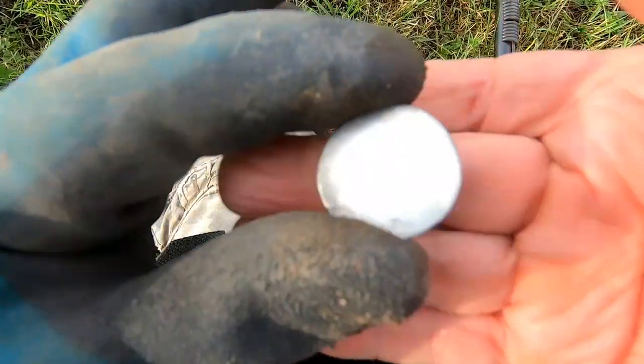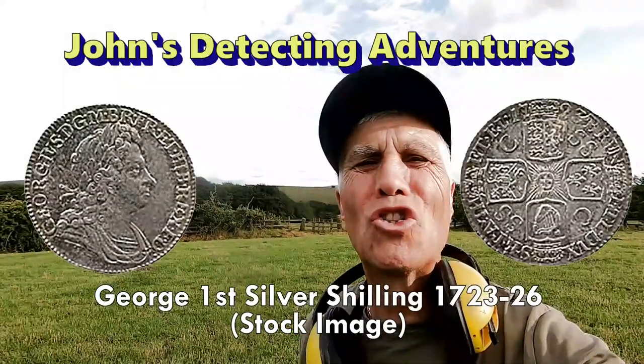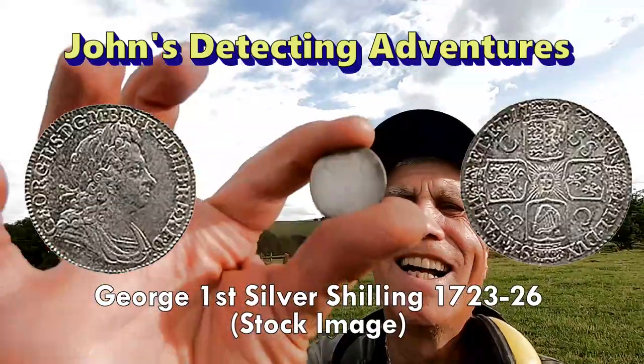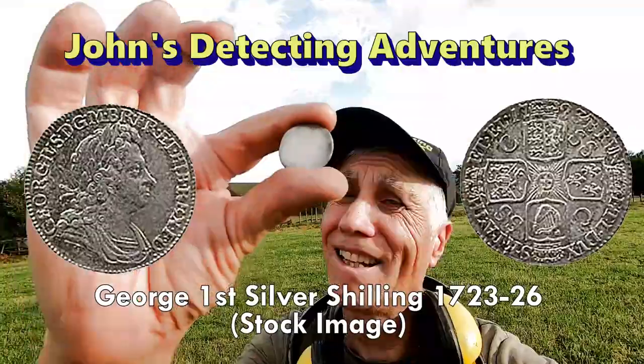Shilling. We've got a George the First shilling. Not in good condition, but I could just about make out the king. Solid silver. Pretty in better condition, but it's silver at least.